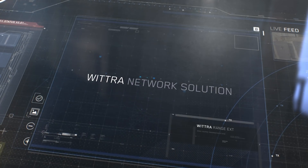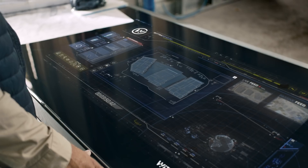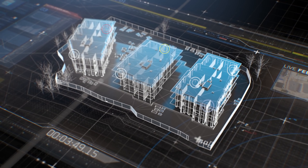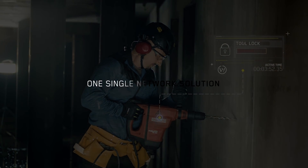Witra Network Solution can provide a wide range of functionalities, such as positioning, sensor data and usage control — for instance, tool lock — in one single network solution.